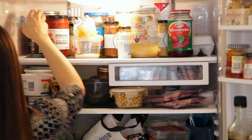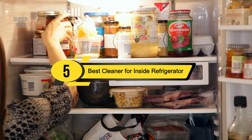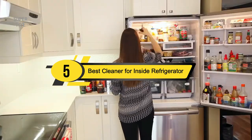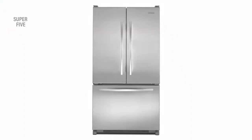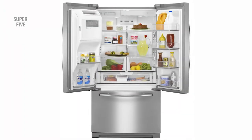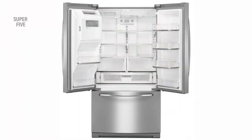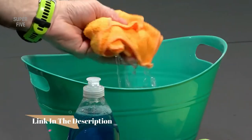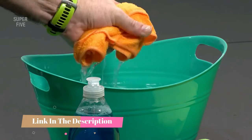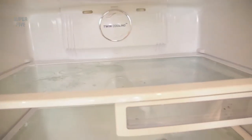Hi everyone, today we're going to take a look at the five best cleaners for inside refrigerator on the market for this year. First we're going to show you our five best picks, then we'll talk about what you should look for before buying a best cleaner for inside refrigerator. You can find timestamps and links to all the products we mention in this video down in the description below.